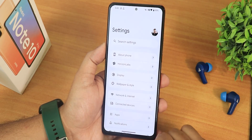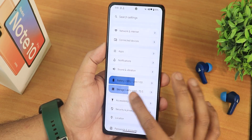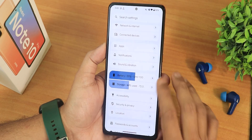The settings panel looks really unique in this ROM. It has a separate battery and storage section showing how much battery is left and how much storage you've filled, giving it a totally different look compared to stock.